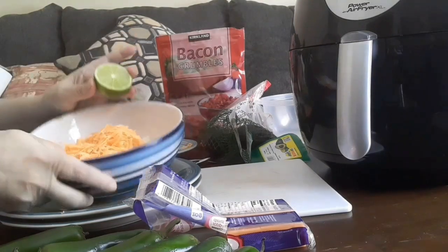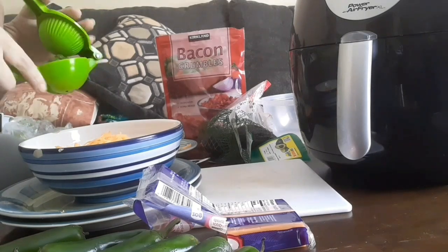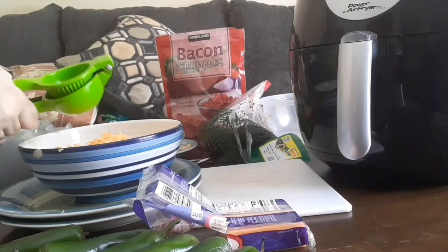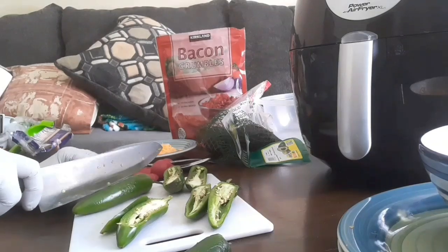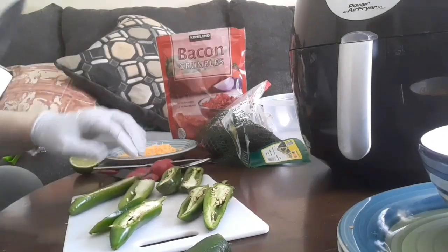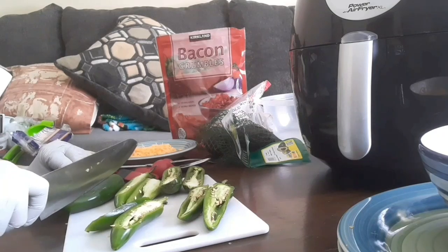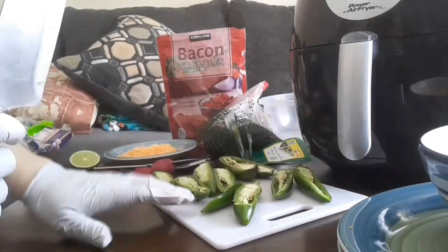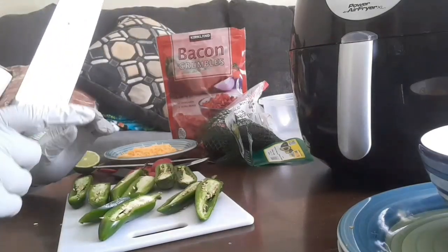I'm going to squeeze half a lime into this — I think that might give it some added flavor. Now I am just cutting the jalapeños lengthwise, leaving the stem on. You don't have to keep the halves together because these are going in as single halves, but if you're making bacon-wrapped jalapeño poppers you'll want to keep the halves together. Now I'm going to de-seed these.